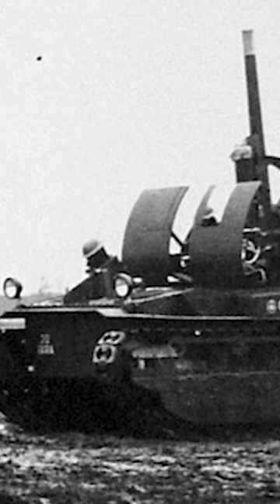In the interwar period, the British developed the concept further into the more capable Birch gun, but it didn't really catch on.